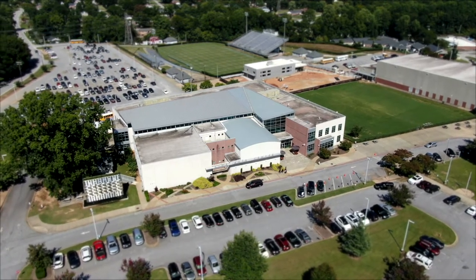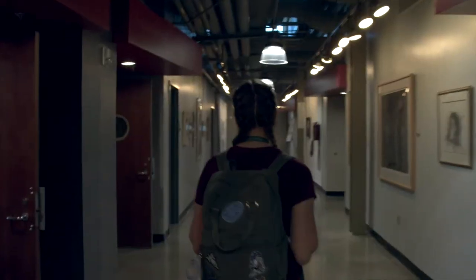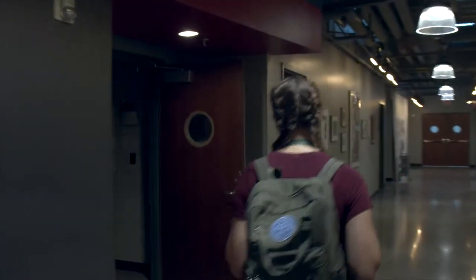Quiet on set. Lock it down. Roll cameras. Slate. Action.